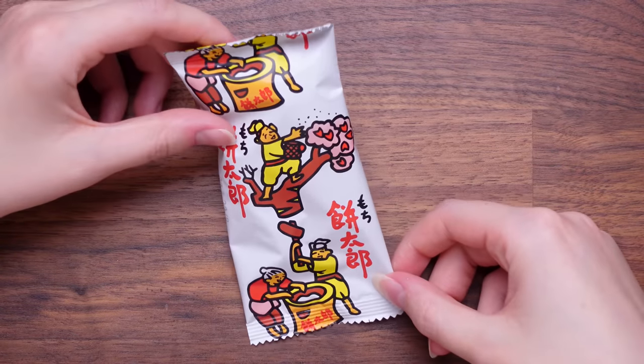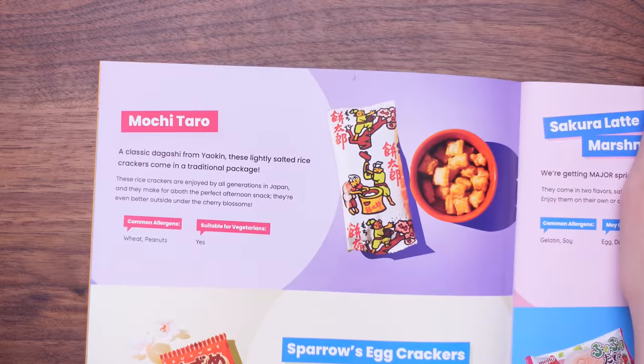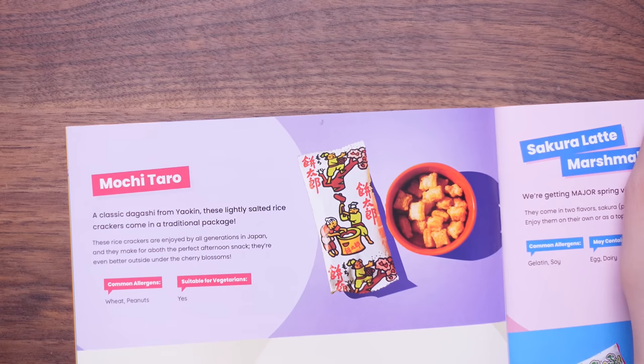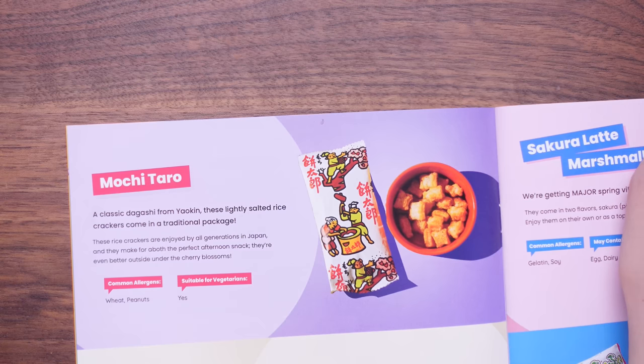Look at these little people — I think we've had some of these before. They're just really crunchy little bits. Oh yeah, they're as good as I remember — that's really tasty. Very savoury, very salty. So this is Mochi Taro — a classic dagashi from Yaokin. These lightly salted rice crackers come in a traditional package and are enjoyed by all generations in Japan. They can make for the perfect afternoon snack, even better outside by the cherry blossoms. I'm going to give those a 9.